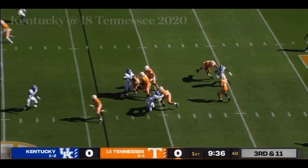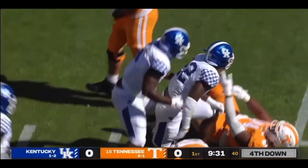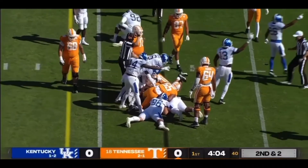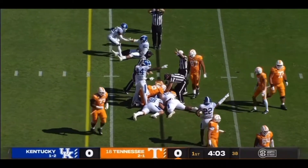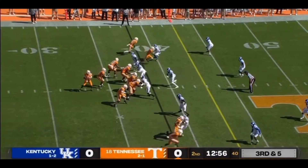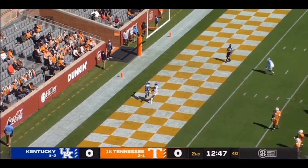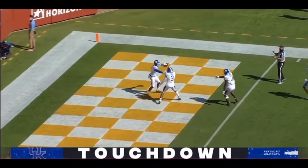Tennessee's converted a pair of 3rd downs on this drive — this is 3rd and 11. Garantano pressured and taken down by Boogie Watson. It's a loss of 7. Ball came out — Kentucky says they took it back. Kennedy the center pointing out Jamin Davis right before the snap. Garantano to the edge — picked off! Intercepted by Kentucky in a free run. Lots of green for Kelvin Joseph. His 2nd pick. A pick-6 puts the Cats on the board.